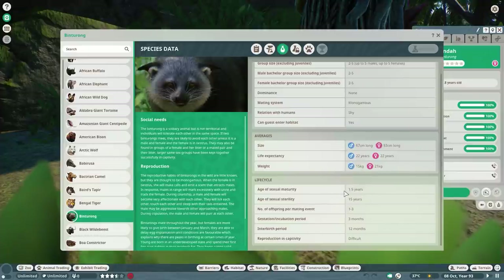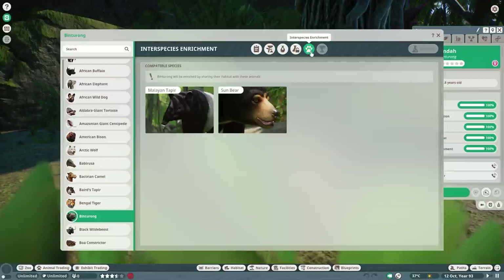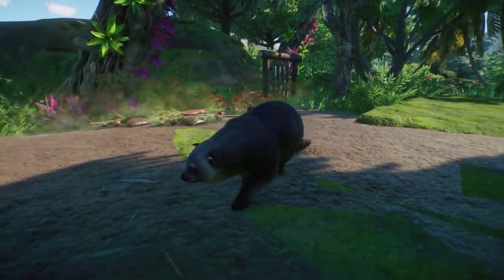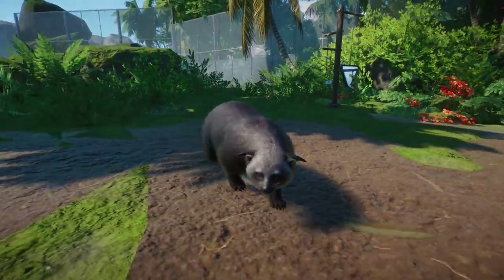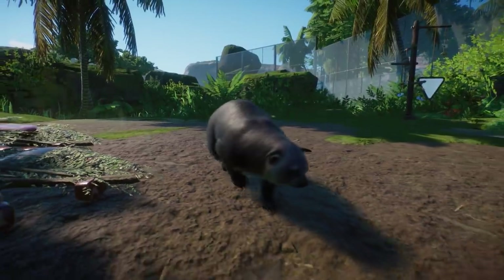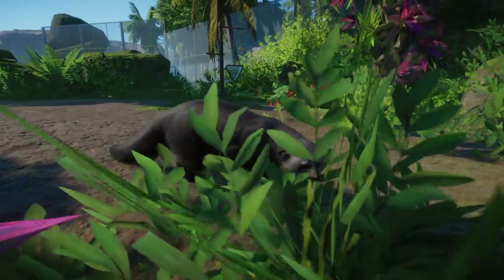No water requirements. Species data: two to five animals in one habitat, they become an adult at 1.5 years, and offspring is one to three. In the research status you have fun facts, and they have an interspecies bonus with the Malaysian tapir and the sun bear. Do let me know in the comments if you still feel the same way about the binturong — don't be too harsh, Frontier knows the issues and they are on it.